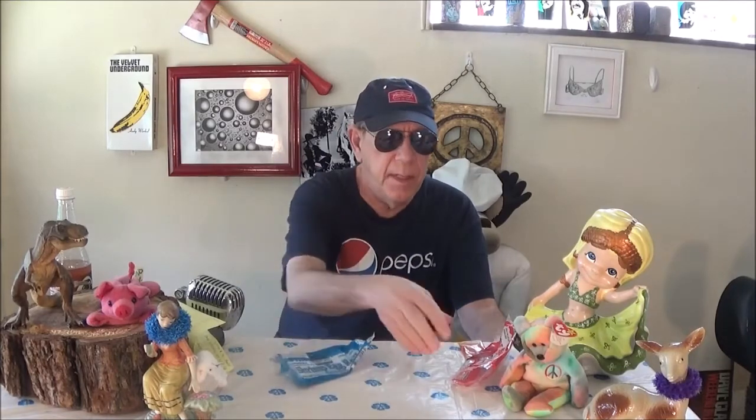Hey, it's me and I'm back again. Today we have egg rolls — shrimp egg rolls and lobster egg rolls from our local 7-Eleven.